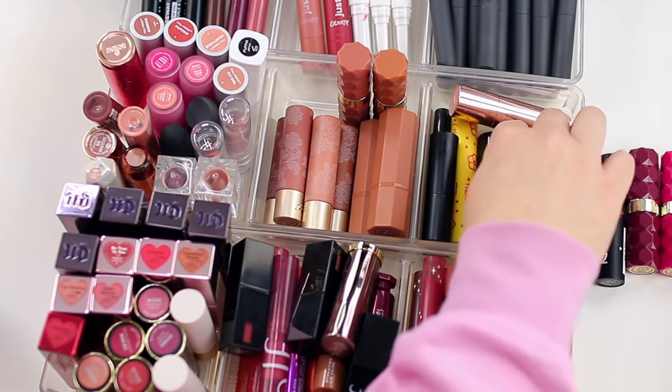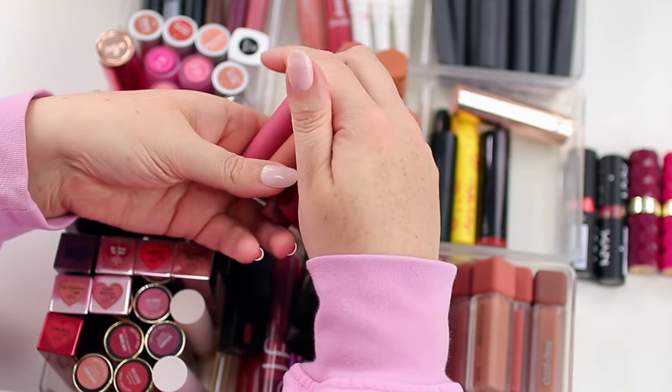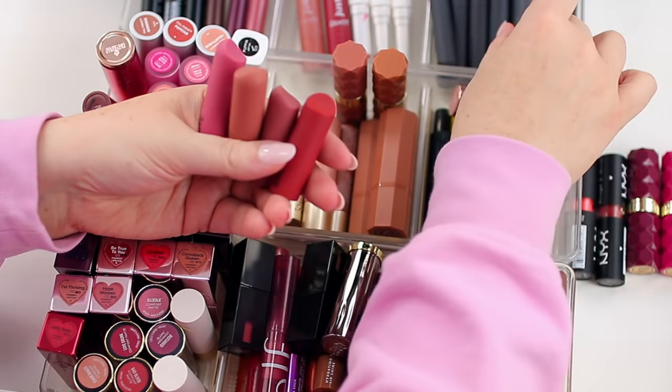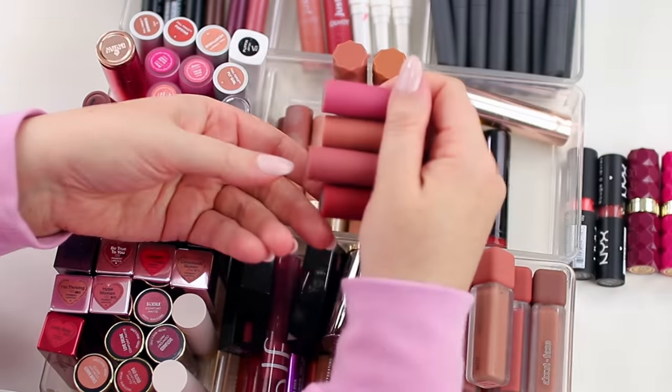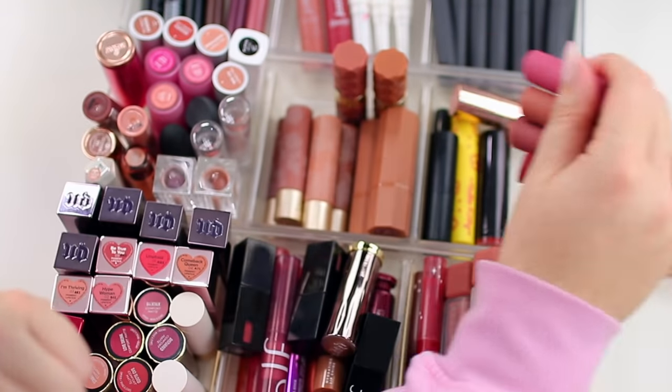These are mini Bite Beauty lipsticks and I think I'm going to declutter these. I haven't worn them because I love the Bite Beauty Power Move Creamy Matte Lip Crayons — so whenever I want to wear a Bite lipstick, I usually reach for those and not these. So I am going to declutter these.